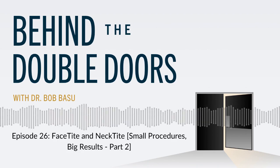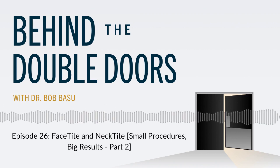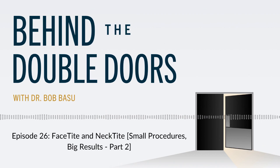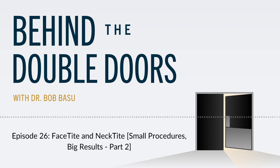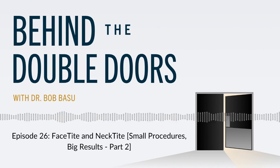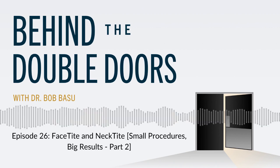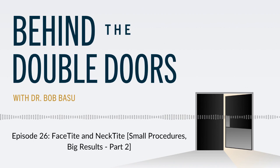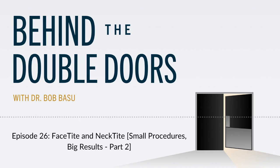What's the recovery from FaceTite and NeckTite? The procedure takes about an hour. I often combine it with external radiofrequency using Morpheus 8 to further tighten the skin — Morpheus 8 is a non-invasive, non-surgical procedure done in the office. Most patients can work from home the next day. I like patients to wear a chin strap for compression for about five to seven days, which prevents swelling and accelerates the skin tightening effects. After the first week, patients wear the chin strap at night. Most can go back to work in a day or two, and I generally tell them to hold off on the gym for about two weeks.